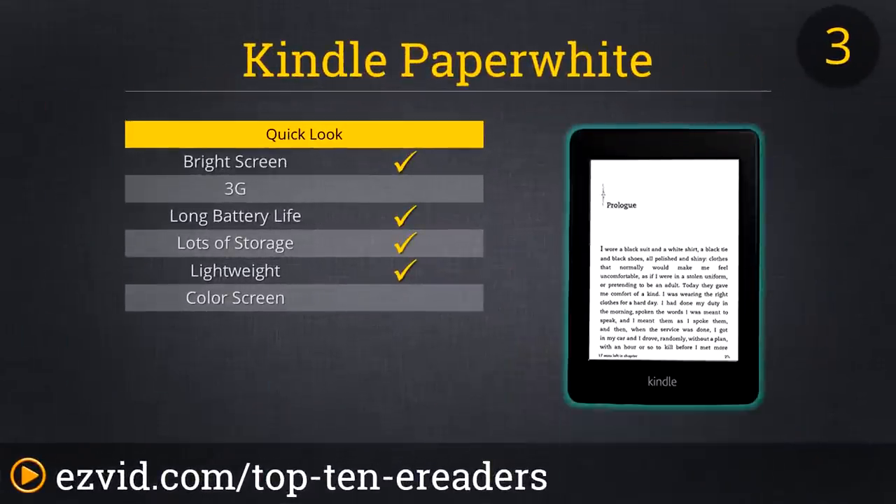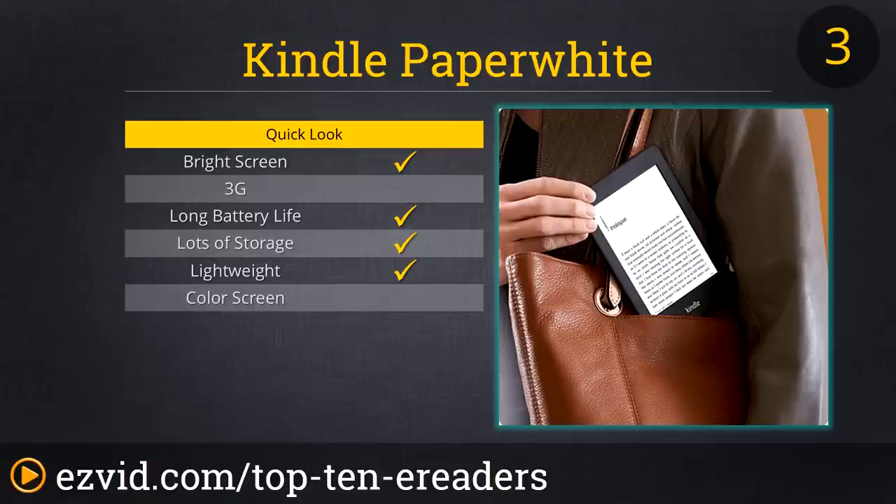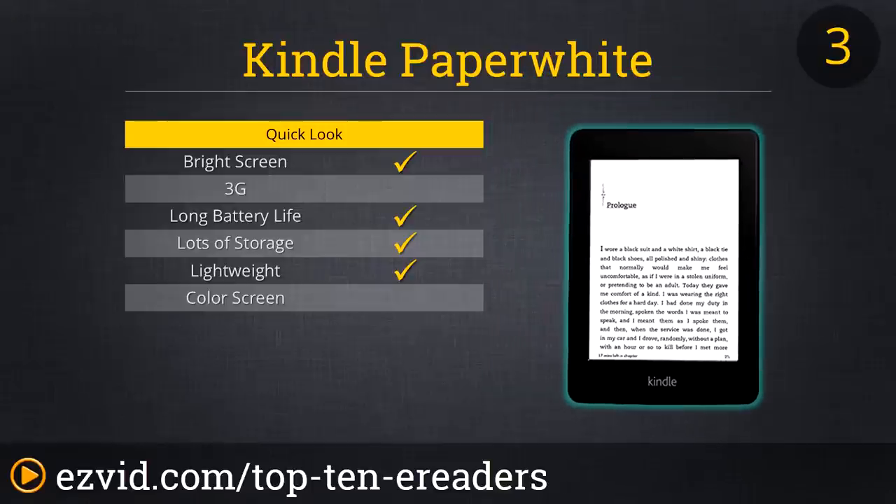The Kindle Paperwhite with WiFi and 3G is next on our list. While all Kindles and most e-readers have WiFi, the 3G functionality gives this Kindle a boost up our rankings — because sometimes you need better access than WiFi can provide. The Paperwhite display is a major upgrade from previous models; the bright and clean display really does look like a white piece of paper, making it very easy to read under bright sunlight at the hotel pool.